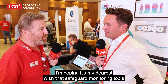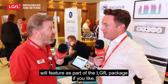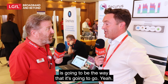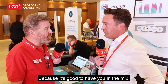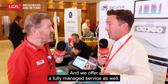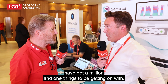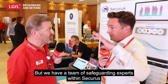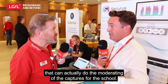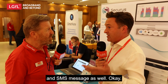My dearest wish is that safeguard monitoring tools will feature as part of the LGFL package into the future — hopefully that's the way it's going to go. We also offer a fully managed service. A lot of DSLs have a million and one things to get on with, so we have a team of safeguarding experts within Securus that can do all the moderating of the captures for the school, and then alert nominated members of staff via email, phone call, and SMS message.